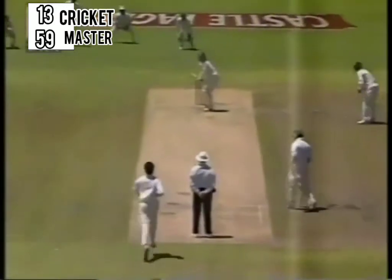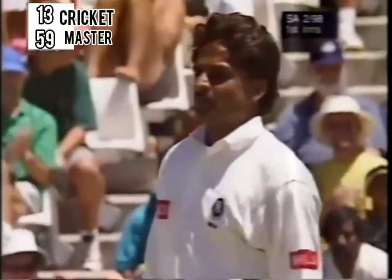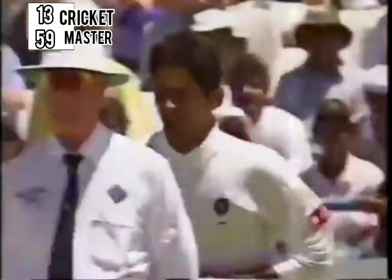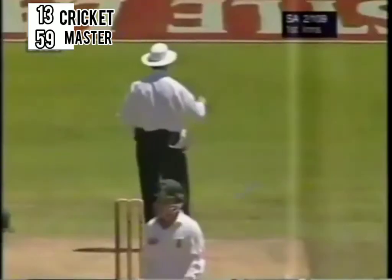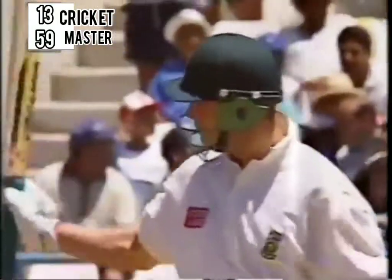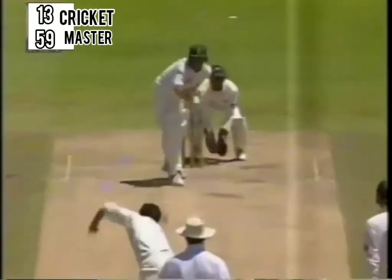Sweet part of the bat. That's a good stroke, that'll be four. That's vintage Cullinan, that's his area. If you give him just a little bit of width, he's very, very strong. That's his 50 with a boundary. So 50 runs to Gary Kirsten in 168 minutes and just 107 balls, and that was his seventh boundary of the innings to a forward short leg position.